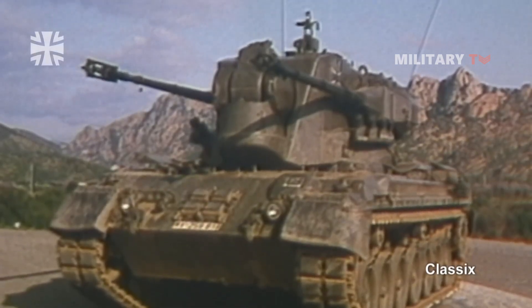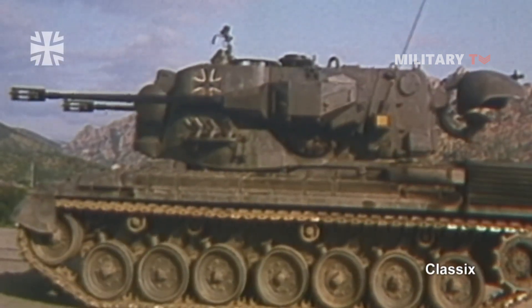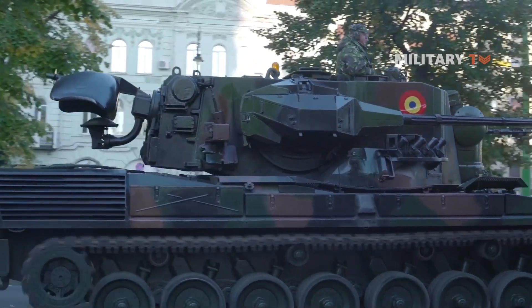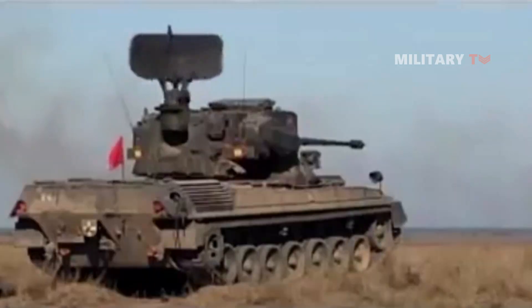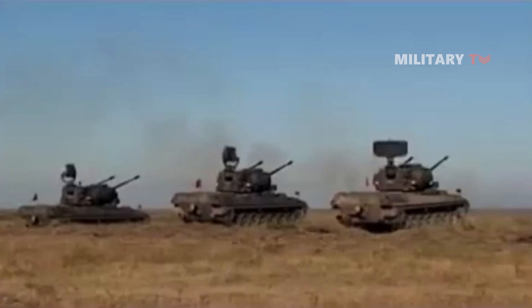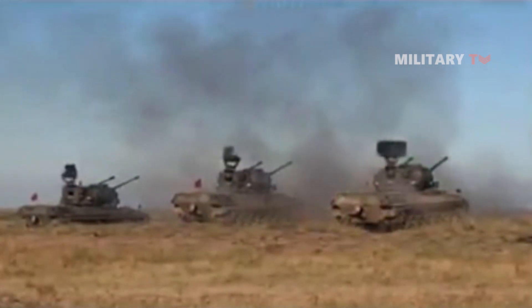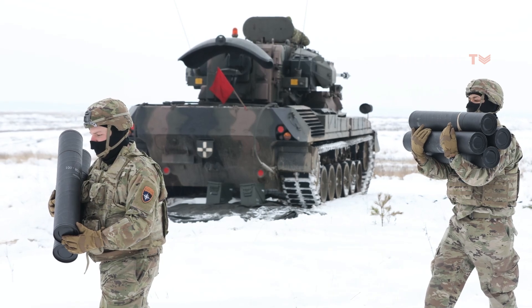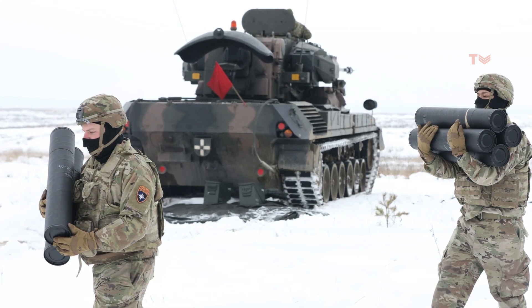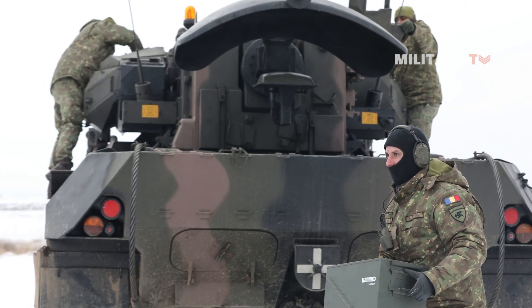In short, the Gepard with twin Oerlikon 35mm guns mounted on the Leopard 1 chassis is a highly effective air defense system with greater mobility than others of its type. Because it is self-propelled and carries its own radars, the Gepard can operate as a standalone air defense unit as well as part of a larger coordinated effort. Despite its age, the upgraded Gepard 1A2 variant can still operate successfully in a modern threat environment.